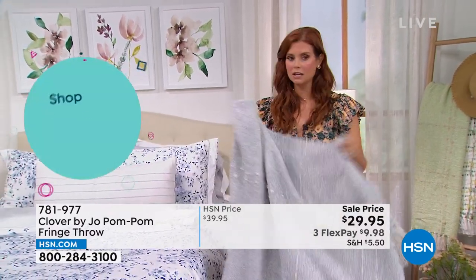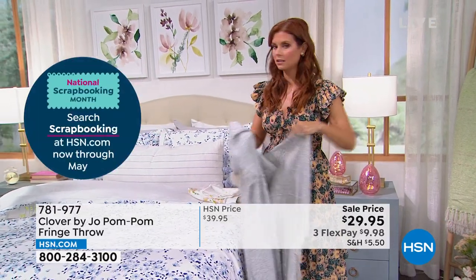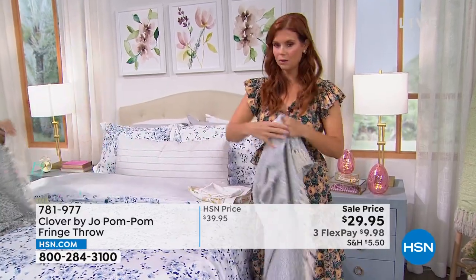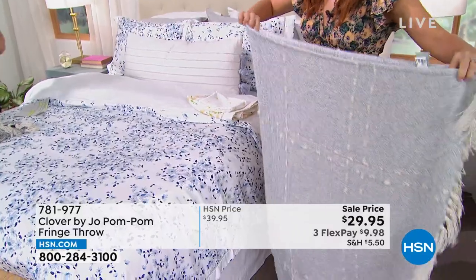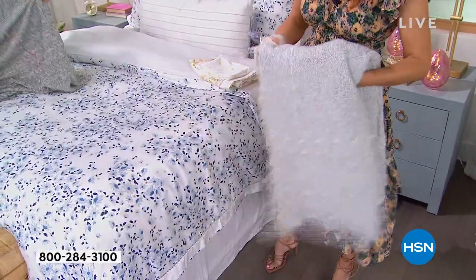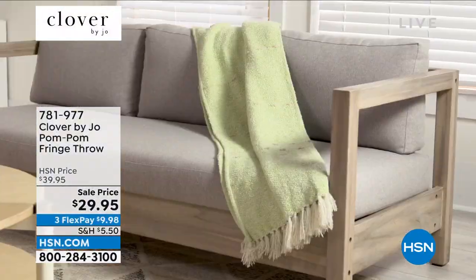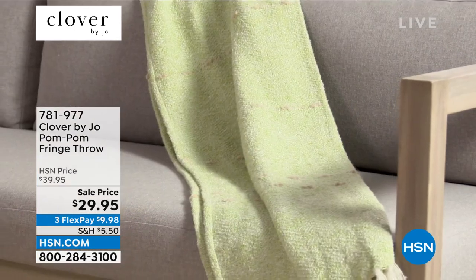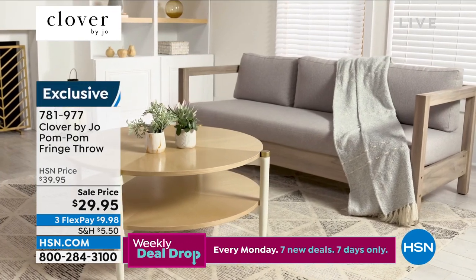They're so soft and such a great addition to your couch, your lounge chairs, your car, anywhere you go. It folds up so nicely — it really is a great thickness. The weight to it is really nice. It still packs a punch with keeping you warm, but not too hot. And look at how pretty that looks just kind of tossed over the sofa. At $29.95, it is an absolutely exceptional value for everyone today.